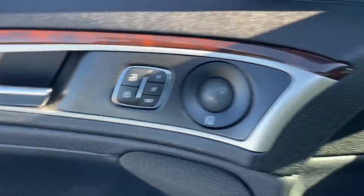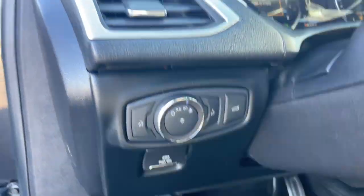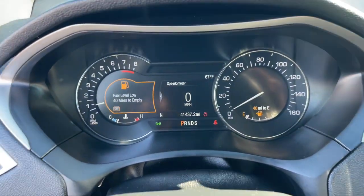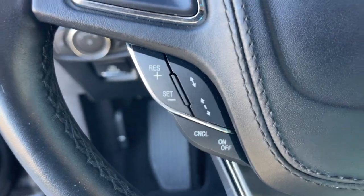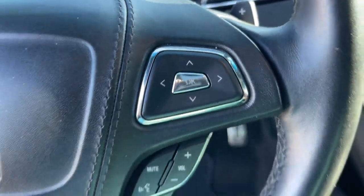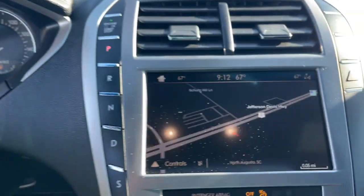Heated steering wheel, Apple CarPlay and Android Auto, navigation system, moonroof, keyless entry, power passenger seat, satellite radio, heated mirrors, heated rear seat, and wood grain interior trim.